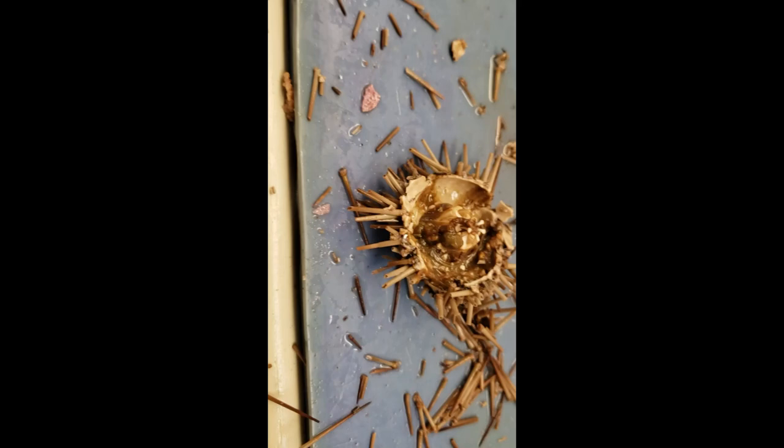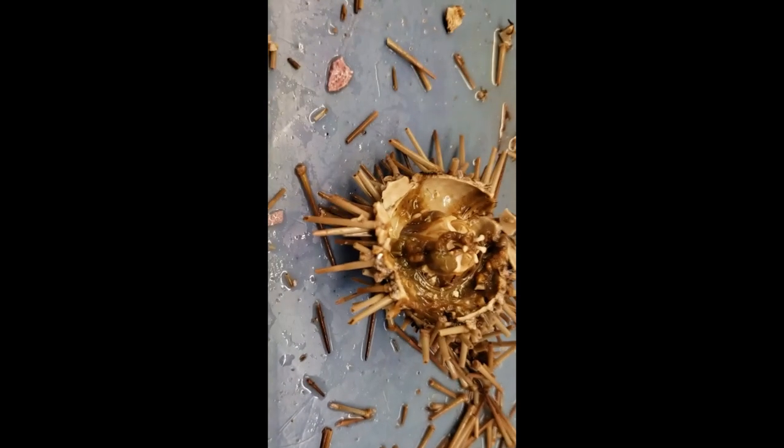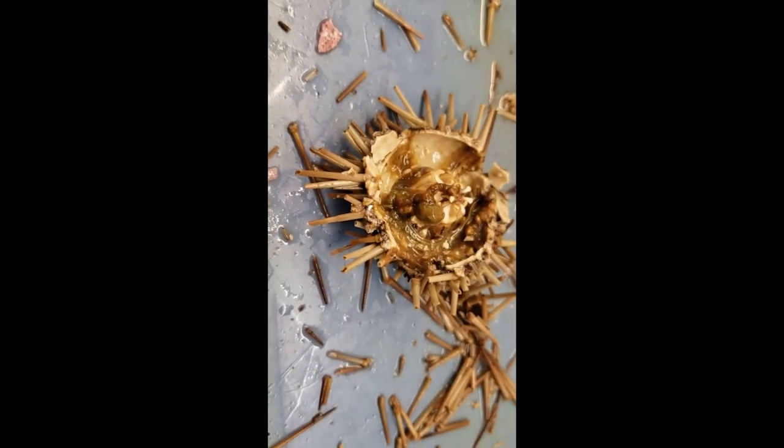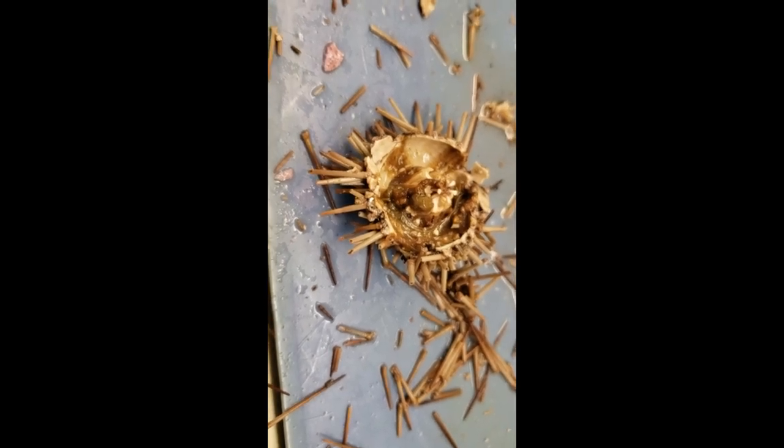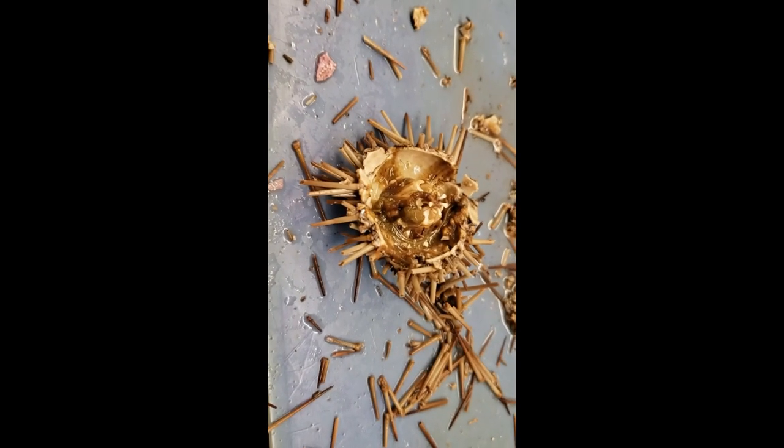I got that thing ripped open. This is also a little smaller — found no gonads, but we did find some other stuff. It's kind of just a brown mess.